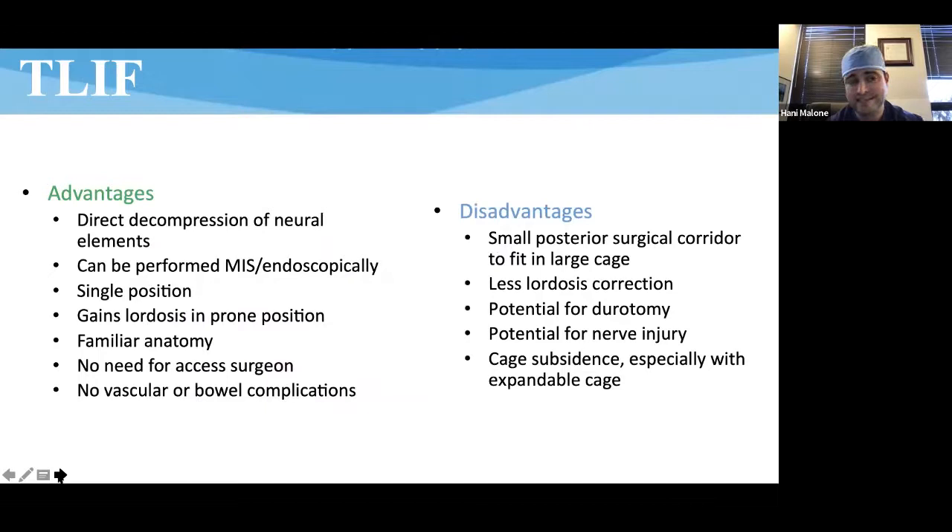There are some advantages. The most salient is that you can do a direct decompression — you've got access to the thecal sac and nerve roots and can fully decompress them. It can be performed endoscopically, and definitely MIS, which is really the way to do it. It's a single-position surgery, which saves time. You can get a little bit of lordosis with good graft positioning and reduction, though it's not a lordosis operation. It's familiar coming from the back, and you shouldn't get vascular or bowel complications. Disadvantages: no great corridor for a big graft, can't get significant lordosis, potential for durotomy and nerve injury, and subsidence has historically been an issue, especially with expandable cages.